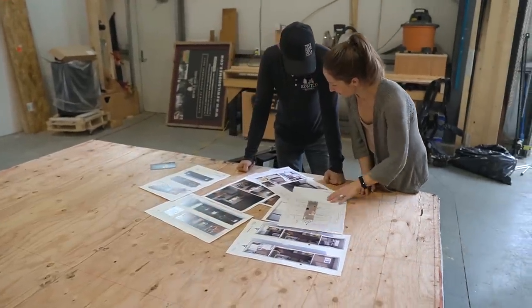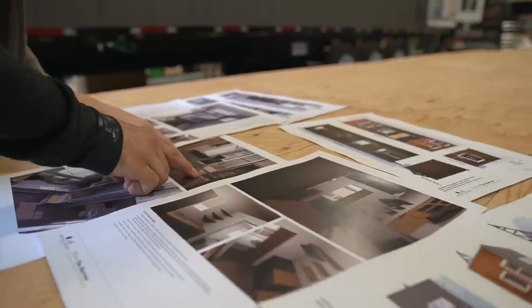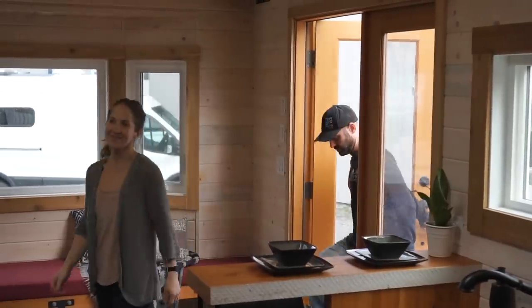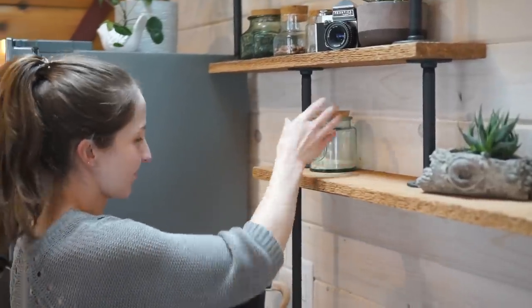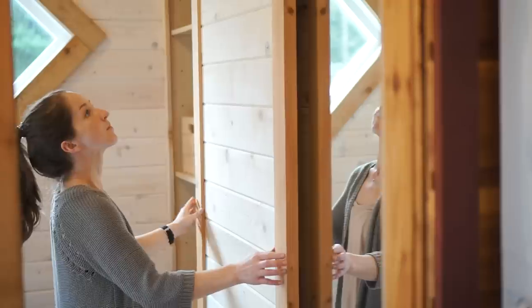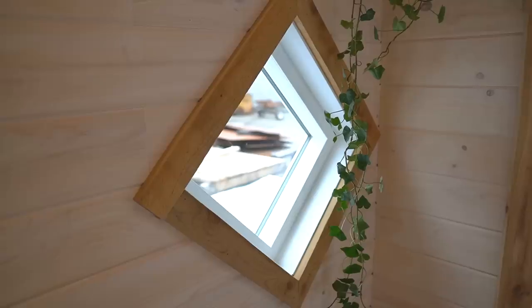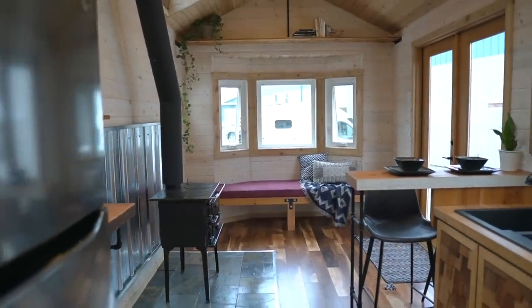My favorite part of this job is designing the tiny home — I work with each person to lay out the space. Seeing this home come together was really exciting, because we all had reservations about mixing all these different kinds of wood and reclaimed materials, and then having those things come together and actually making that vision come to life was really exciting.